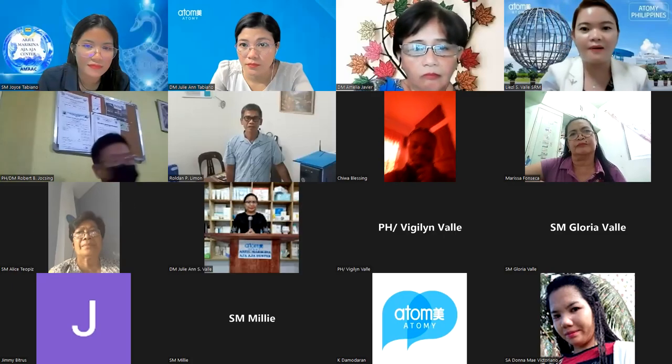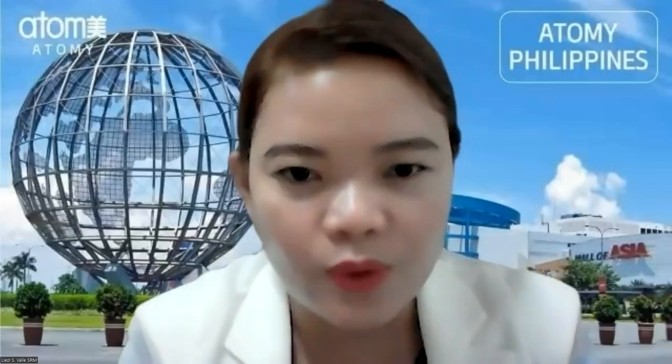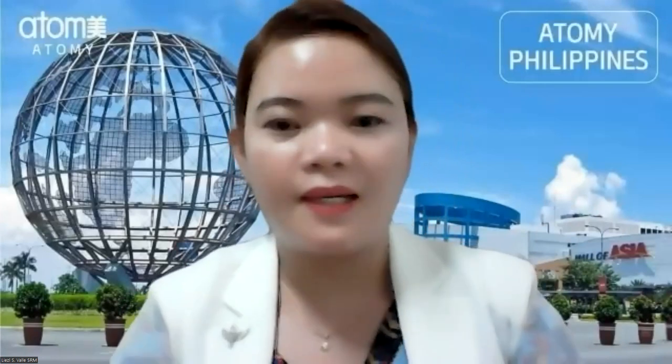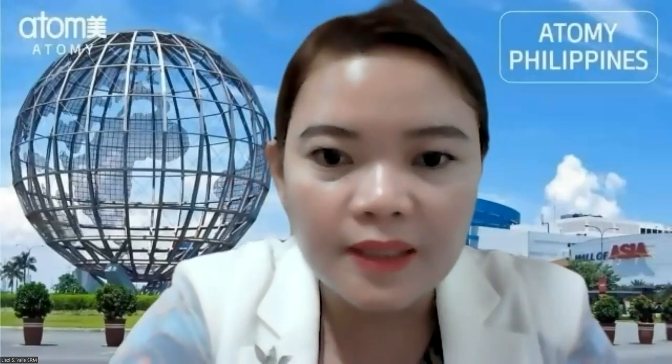I am currently residing here in Korea, and I would like to share with you this very amazing and really useful product for every woman. I would like to share with you my presentation.